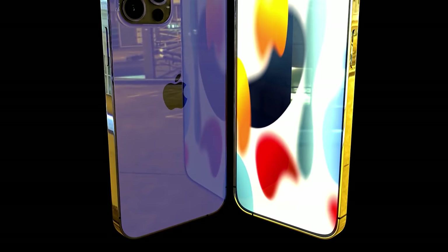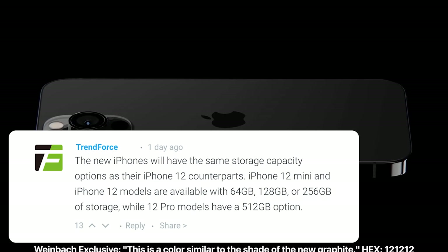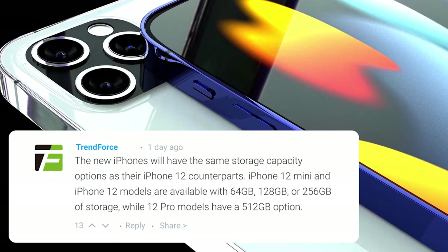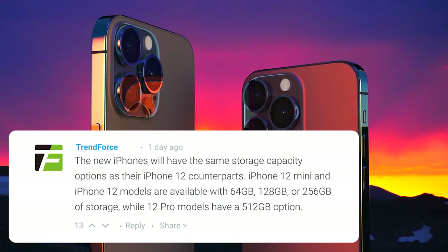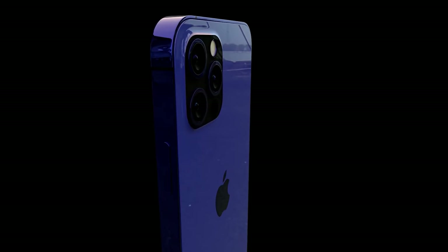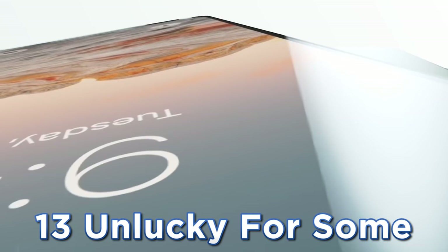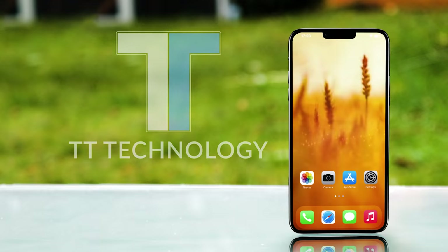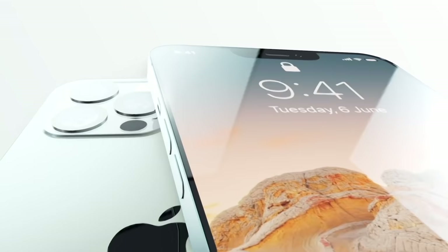TrendForce also mentions in their report that 512 gigabytes will be the maximum storage capacity for the iPhone 13, while many leakers have suggested a one-terabyte option for the Pros. There's also more news suggesting it could be called the iPhone 12s rather than iPhone 13, primarily because of only minor design changes from the predecessor, and also because 13 is seen as an unlucky number. Until we get solid confirmation, we'll still refer to it as the iPhone 13.